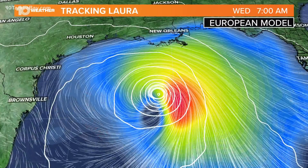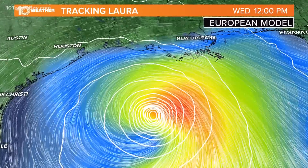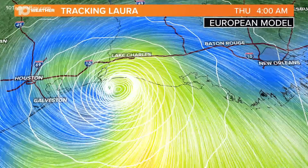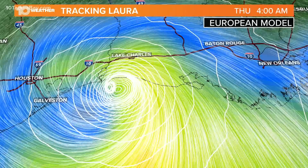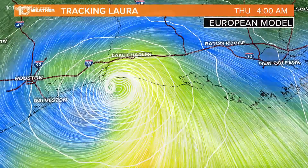Landfall is expected late tonight into early tomorrow morning. Then the storm kind of rides along the ridge of high pressure and exits into the mid-Atlantic coast. This is the European forecast model showing those wind speeds forecasted to really begin to move in through the evening hours into the overnight. Again, landfall expected sometime overnight tonight — it's going to be a storm to watch and we're going to be tracking it all the way through.